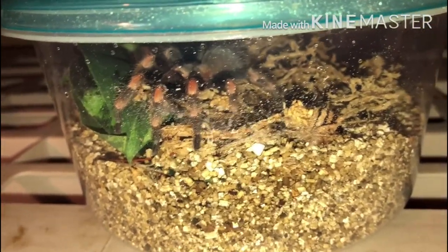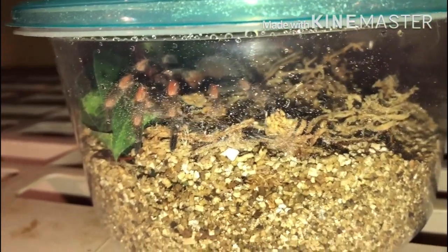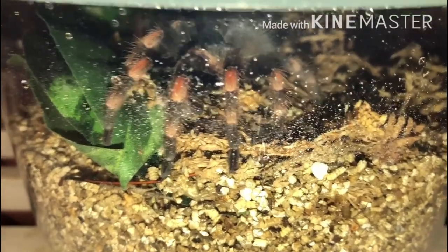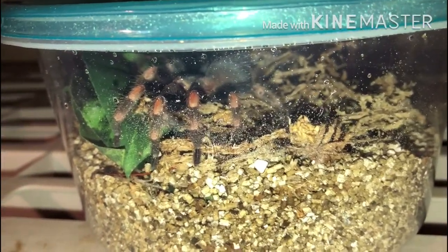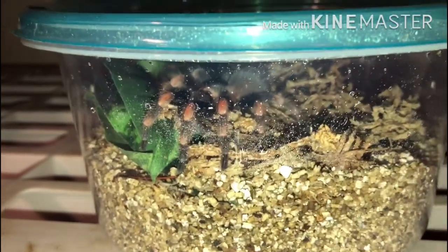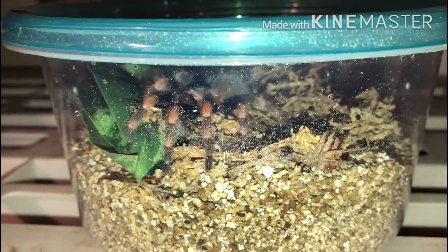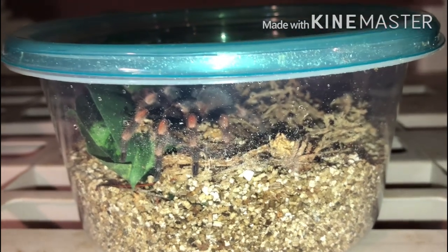This is my red knee, Brachypelma hamorii — another terrestrial species known to be extremely docile, but this one loves to kick hairs. It kicks hairs constantly; as soon as you open the lid it starts kicking away. It is starting to get some size and growing pretty fast. It's got really nice red knees now and is starting to get its adult coloring. It's housed in one of these nice-sized Tupperwares with ventilation holes. Hopefully it starts to mellow out a little once it gets bigger.